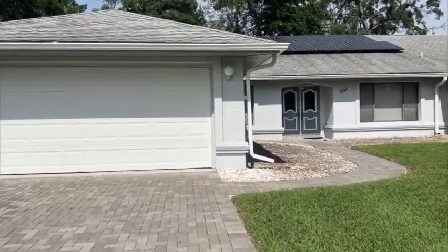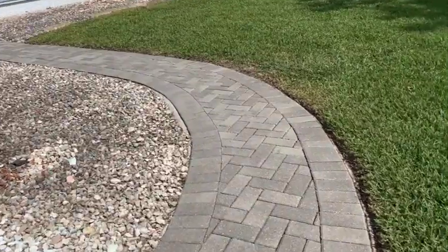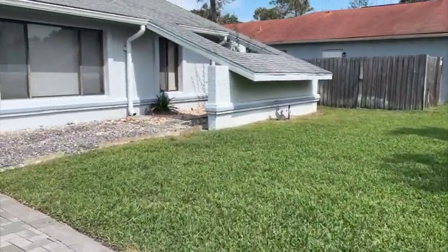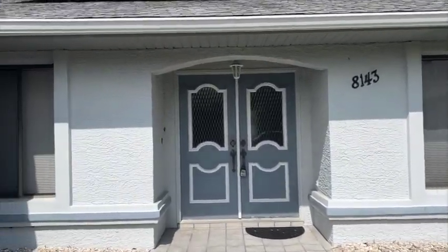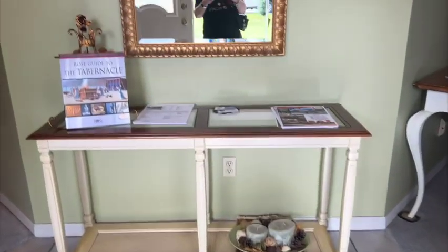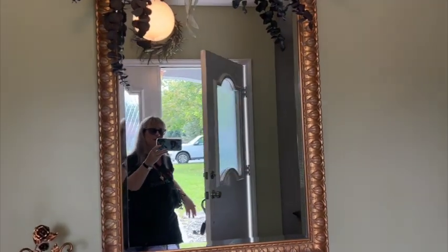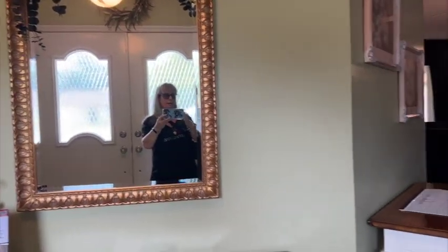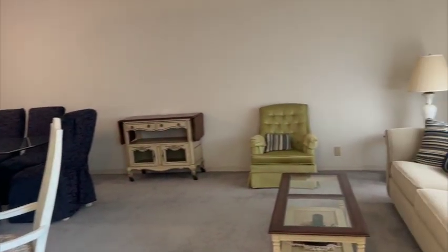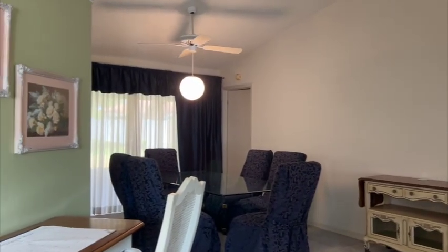Let's take a look at what's inside. Beautiful cobblestone pavers, nicely manicured front lawn — the backyard you'll see. Really charming. So here we go, tile entry. Beautiful double doors. On the right-hand side walking in is your formal living room and dining room combination.